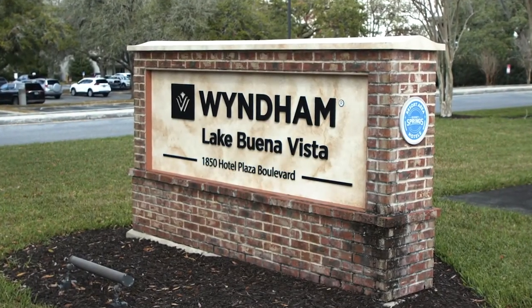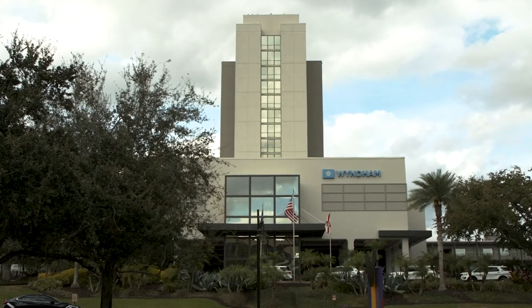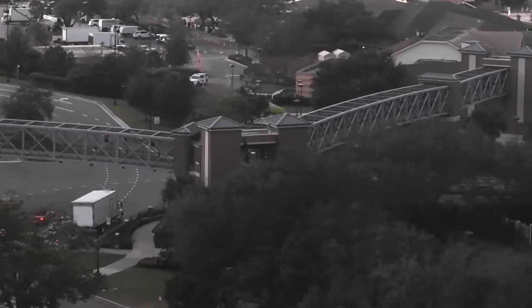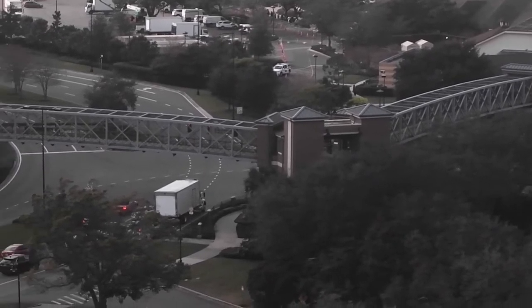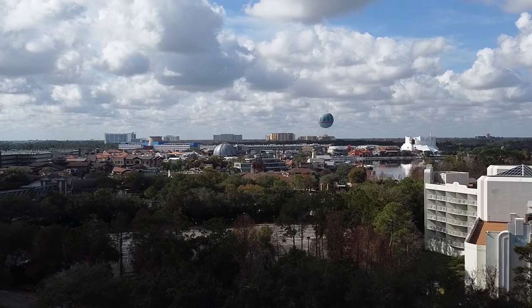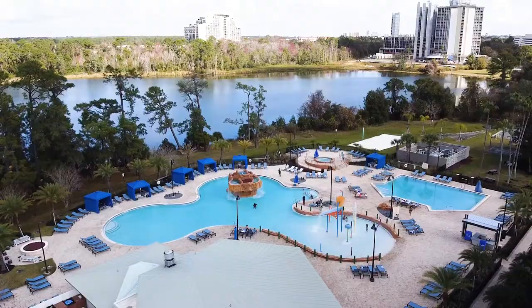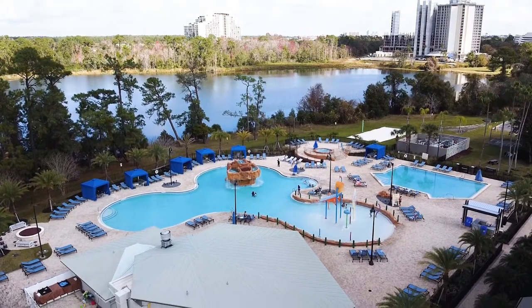What makes it special is the proximity to Walt Disney World — being right across the street from Disney Springs gives our customers the opportunity to enjoy really the best of both worlds. Here at the Wyndham Garden, it's the value and proximity, the location and the value you get for staying at our resort. We're an official Walt Disney World Resort on 14 acres of land — it's a very tranquil place.